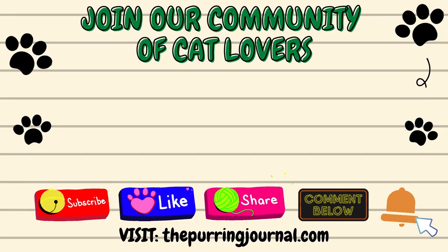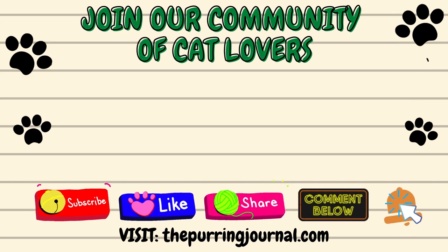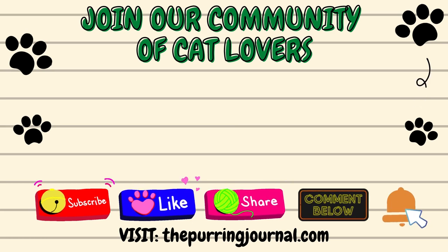After hearing this list, do you think your home is cat-proof? If not, what changes do you plan on making? Let us know in the comments below. Also if you're new, be sure to subscribe so you never miss another cat video. Finally, be sure to give this video a thumbs up as it helps other cat lovers find our content. Thank you guys for watching and we'll see you next Catterday.